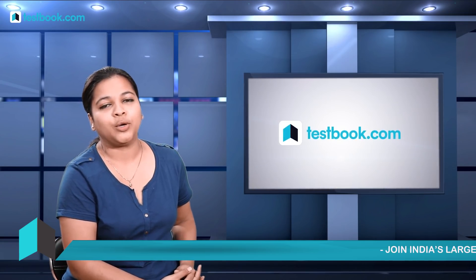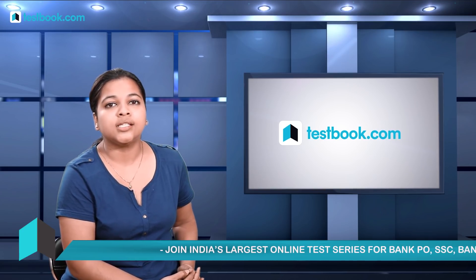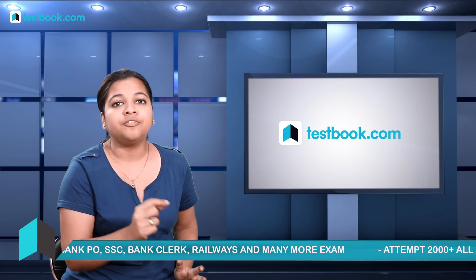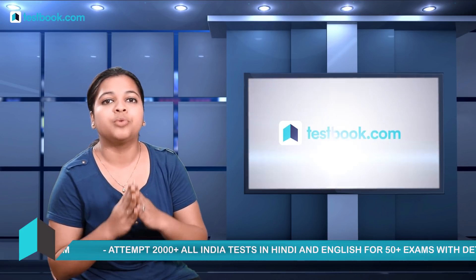Hey guys, welcome to this video on Railways Group D preparation tips. As you all know, railways this year is going to recruit for 62,907 vacancies in the Group D post. If you are a first-time examinee giving this Group D exam for the first time, then this video is going to be really helpful to you.